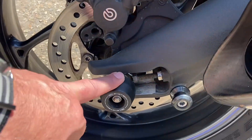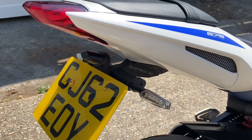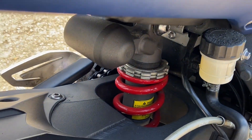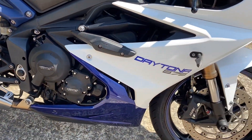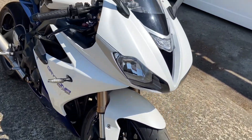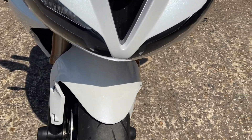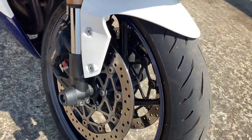Excellent tires front and rear — they're the Bridgestone Battlax hypersport. He's got Evo Tech bobbins front and rear, and there's an Evo Tech tail tidy on the reverse. This bike is absolutely superb — no corrosion at all. He literally didn't take it out if it was wet, so for 10 years this bike hasn't really seen rain. There's not even a stone chip on the front fenders — all good.